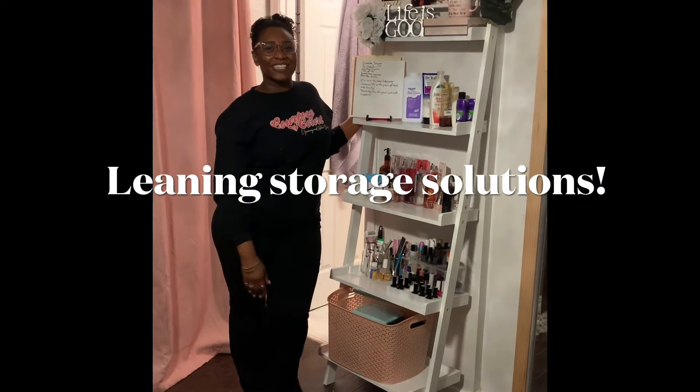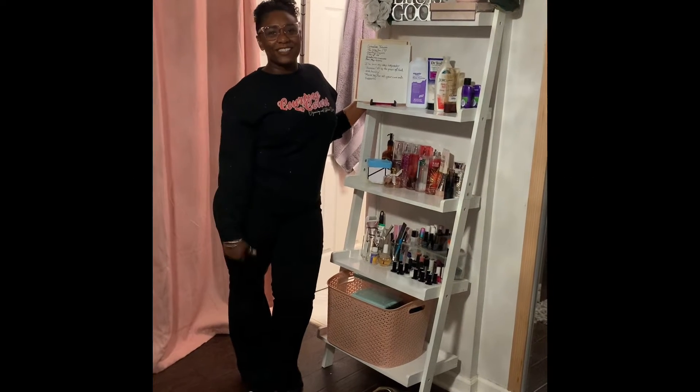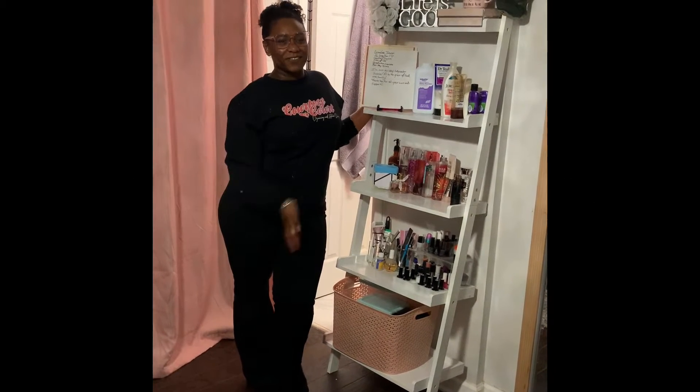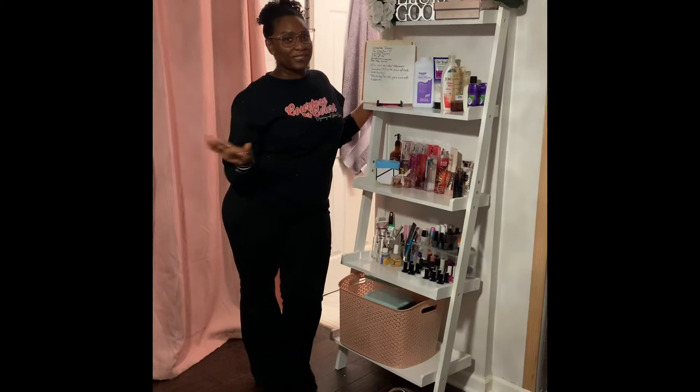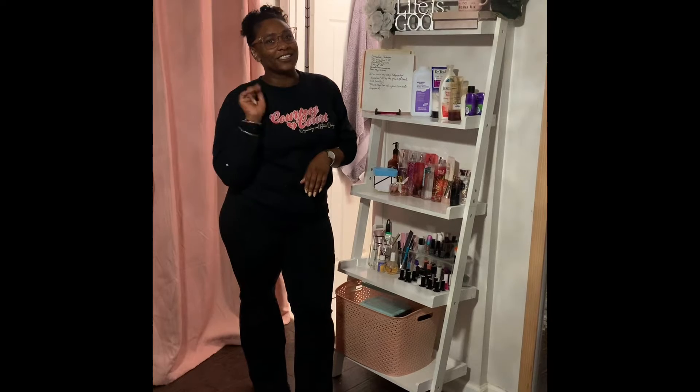Hi and welcome to today's episode with your favorite busy beauty, Courtesy of Court. On tonight's — or today's — hack of how to use a shelf to create your beauty space, I've shown you one shelf, but now I have to show you another shelf. Like I said, we're ladies. All our lives cannot be contained on one shelf.